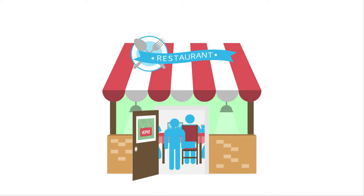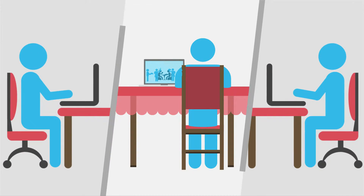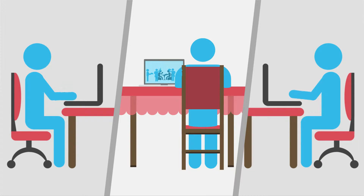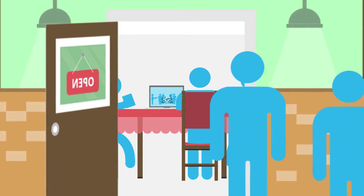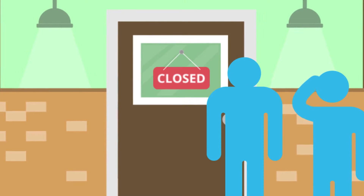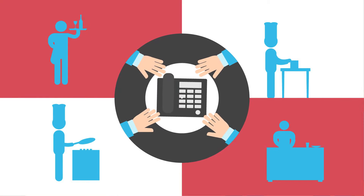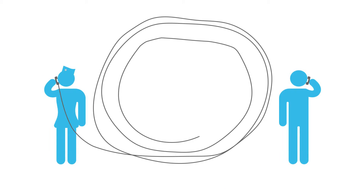How does your restaurant attract and retain its clientele? No matter what your secret is, online ordering is becoming just as popular as dining in. And if you're not using it to your advantage, that's basically like slamming a virtual door in your hungry customer's face, chaining your employees to an overactive phone line, asking for communication problems and hold-ups, and throwing away a lot of potential business.